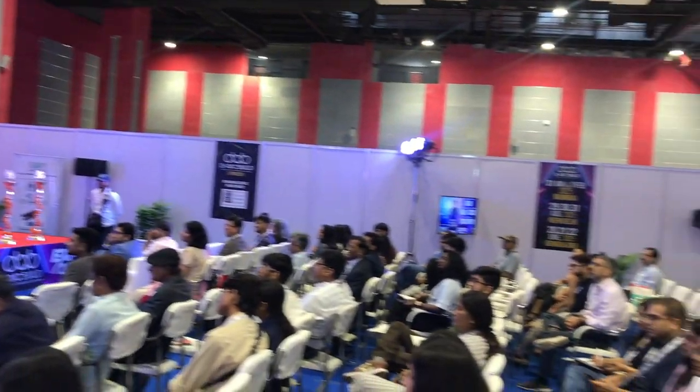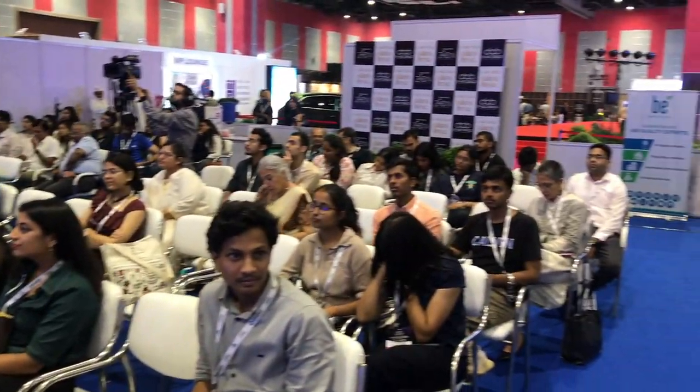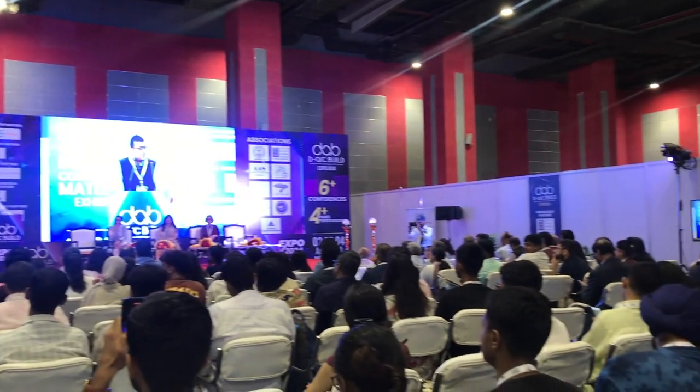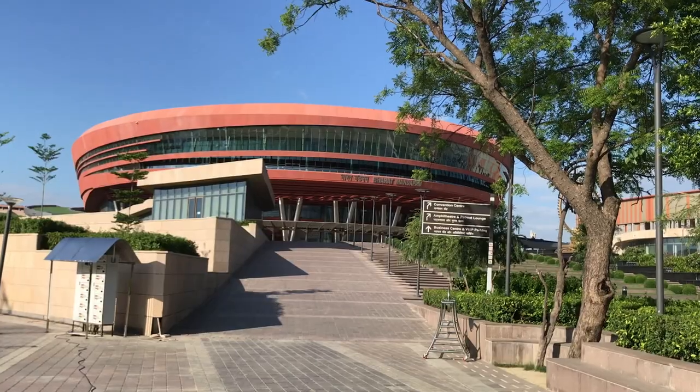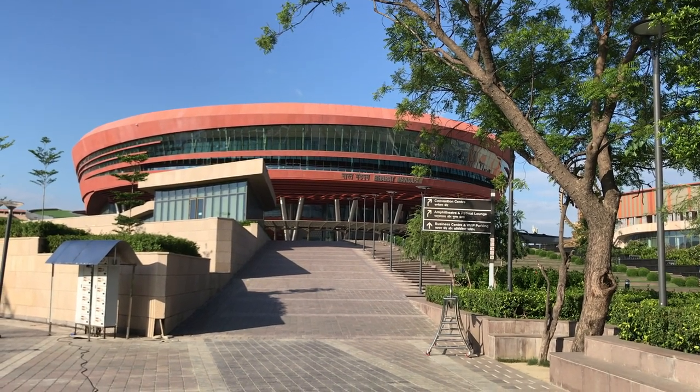Very important speakers and guests are present — senior professors and professionals from the field. While we saw the whole scene here, it was very informative. We then said goodbye to Bharat Mandapam and the Arcbuild. Thank you for watching.